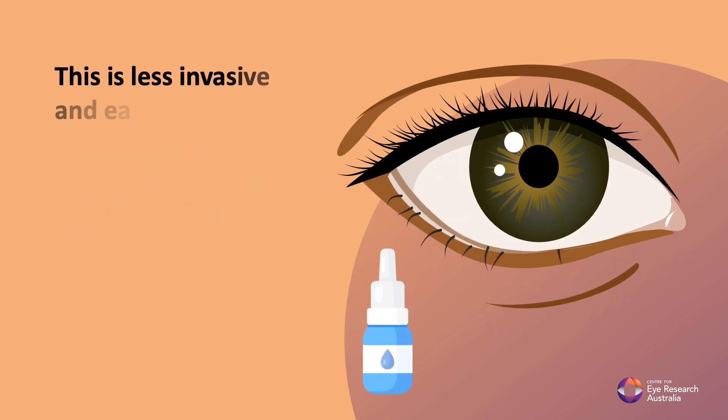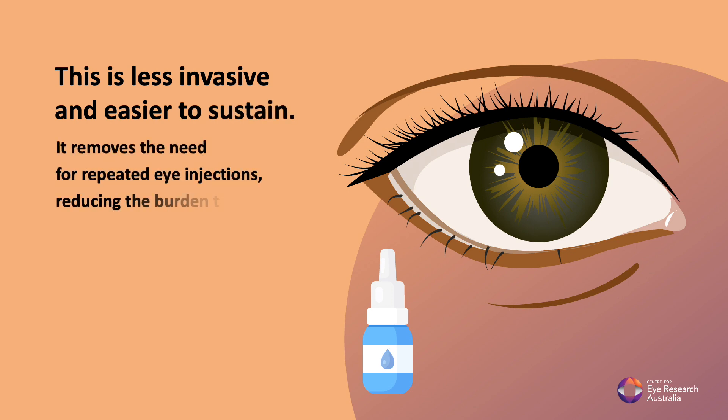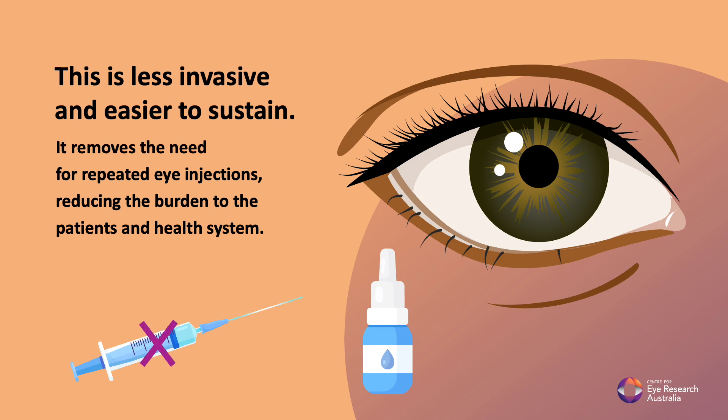This is less invasive and easier to sustain. It removes the need for repeated eye injections, reducing the burden to the patients and health system.